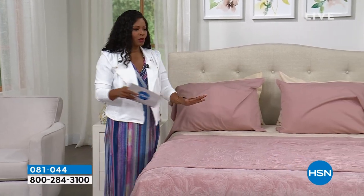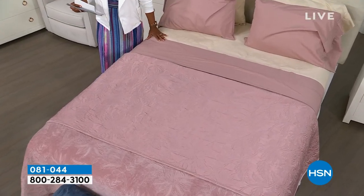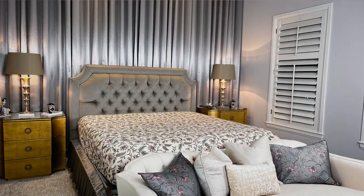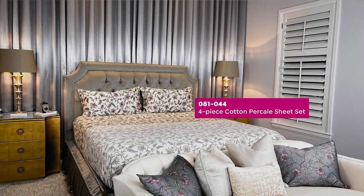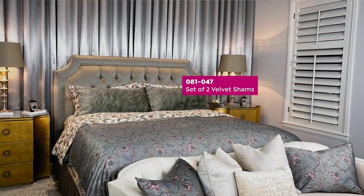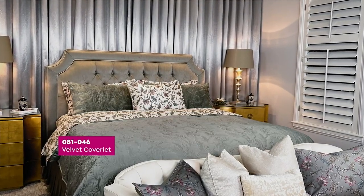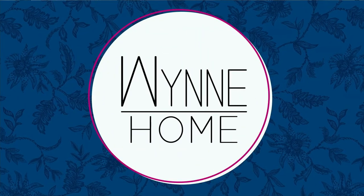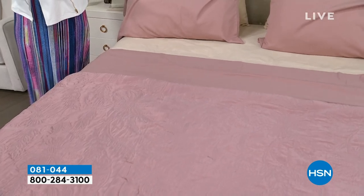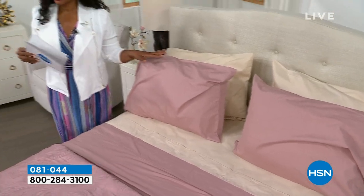We've got the entire bed — the coverlet, the sheets. These are 300 thread count, 100% cotton, a four-piece set including the fitted sheet, the flat sheet, and two pillowcases. Then there's the duvet cover set coming up, velvet shams, and the coverlet. Look at how elegant that looks — simple and easy. We've got solids and prints as well, coming up throughout the show.